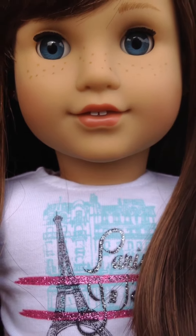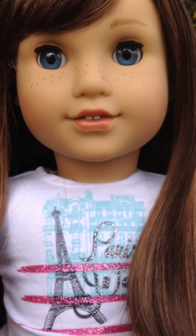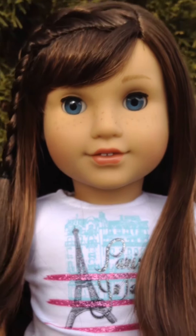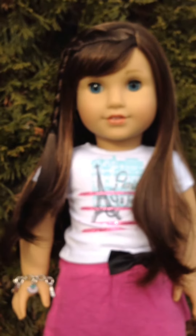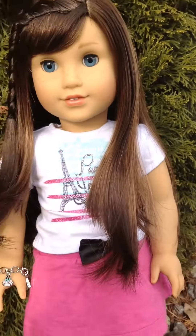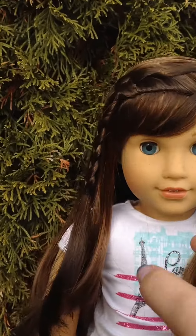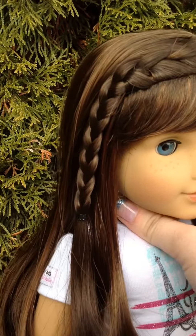I'm thinking this is because part of her accessories — or whatever you want to call them — it comes with lip gloss, so I'm assuming it's supposed to make it look like lip gloss. In the front, her hair looks a little bit layered, but I'm pretty sure it doesn't say that in the description, and her hair comes in a braid.